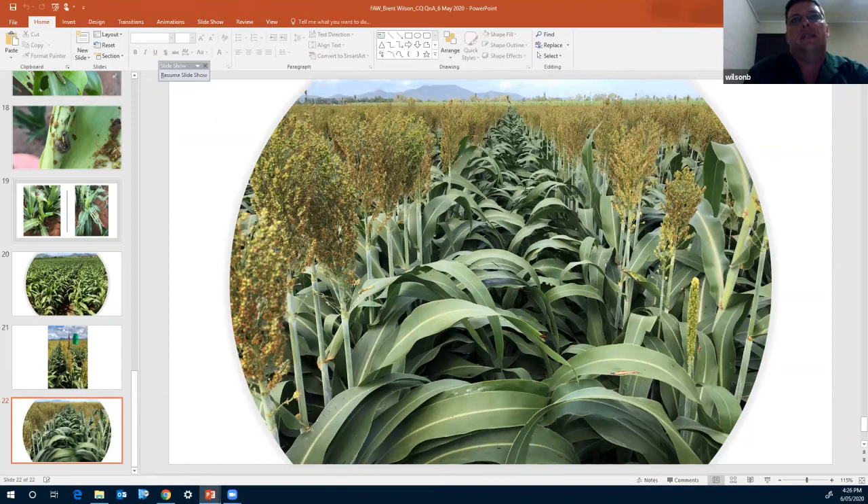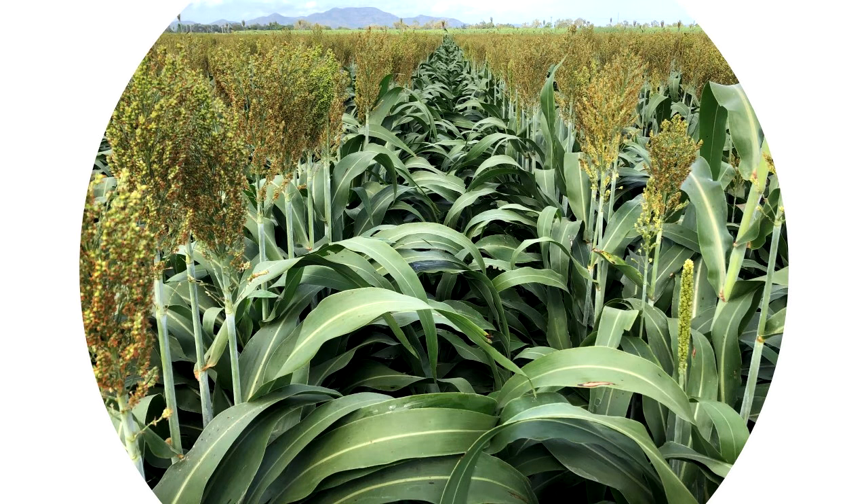I implore everyone to make sure they are correctly identifying fall armyworm and have a really good handle on actual numbers in the paddocks before formulating a spray decision. The advice I was given early on was: if the fall armyworm numbers we're finding were helicoverpa, what would I do? And the answer was obviously nothing. So I take that approach with fall armyworm — mindful of numbers, mindful of damage, equating it back to what we would do if they were helicoverpa. That's why we've let them go, and I'm extremely glad we did.